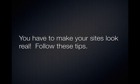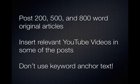You have to make your sites look real. I've spent the afternoon looking at private blog networks that people sent me that got deindexed, and they look like private blog networks. You've got to make them look real. So let's go through these tips.